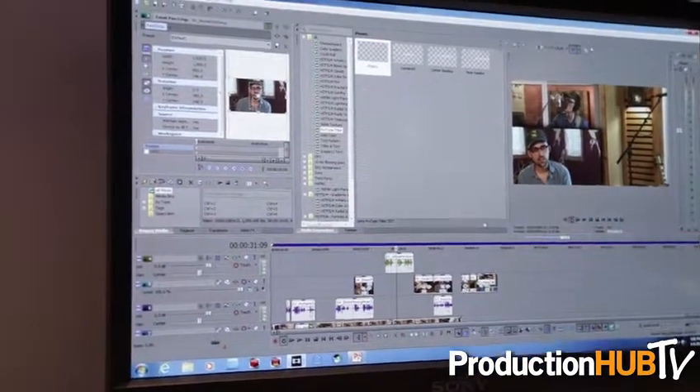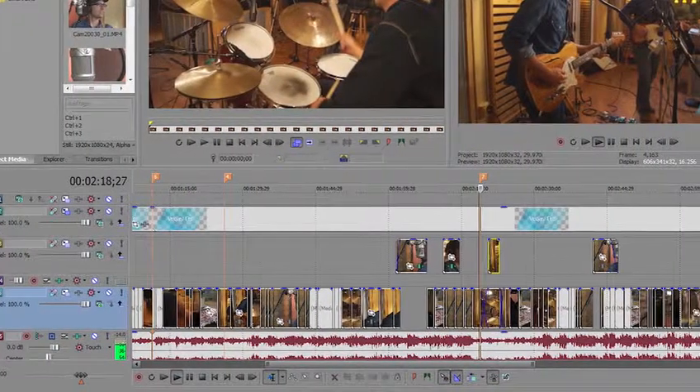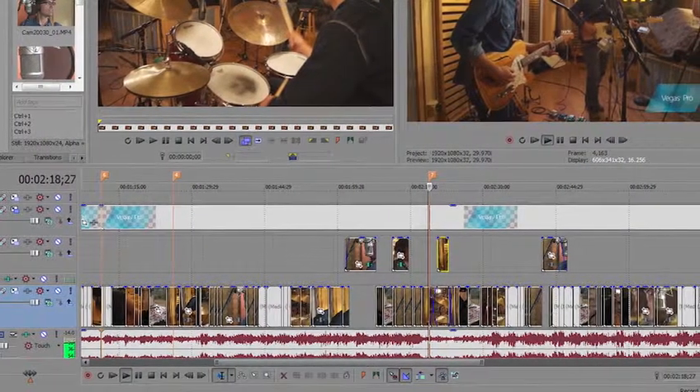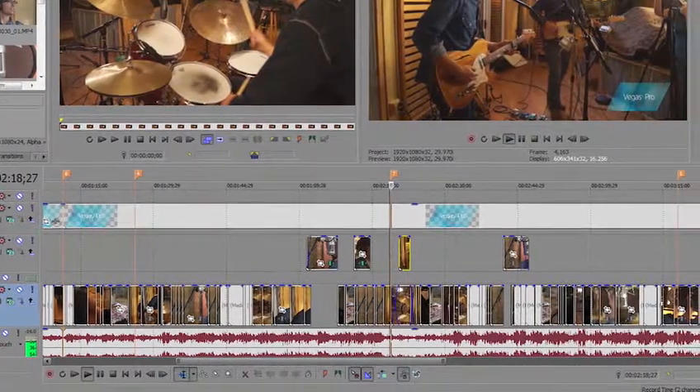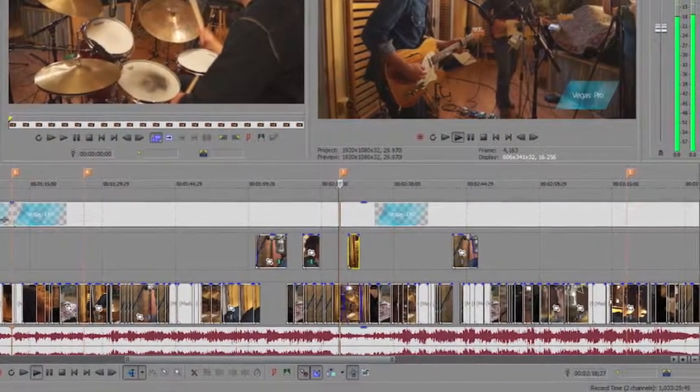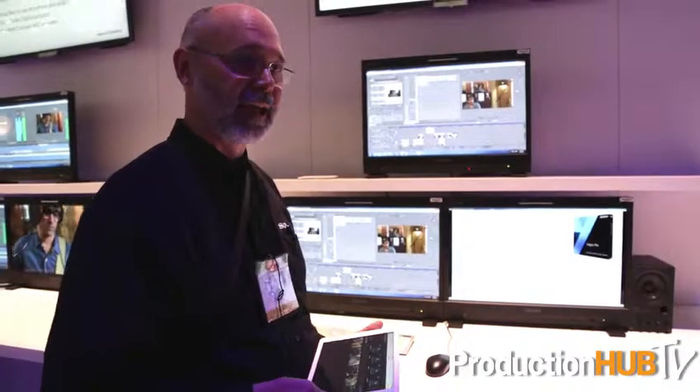We've created a new multi-tool paradigm — new tools down in the editing area where you can do slipping, sort of storyboarding, right in the timeline. Slip, trim — very fast editing, so it gives you a very fast, organic editing experience.